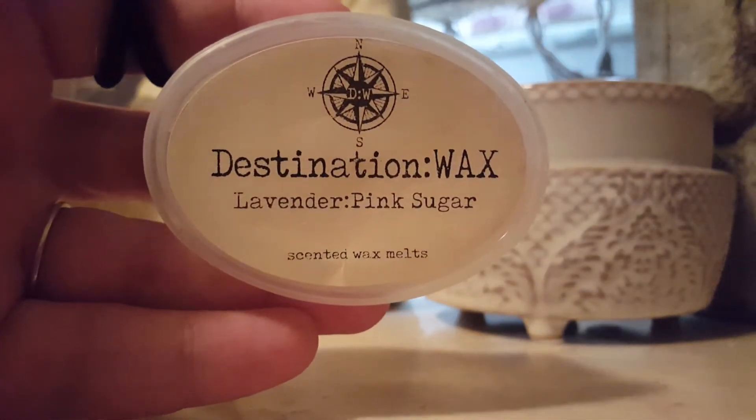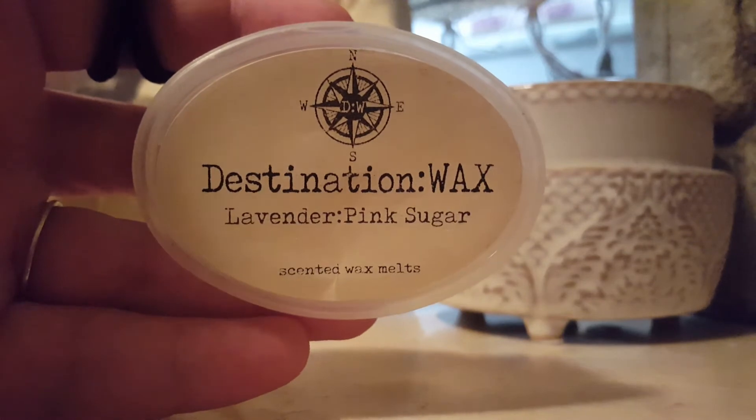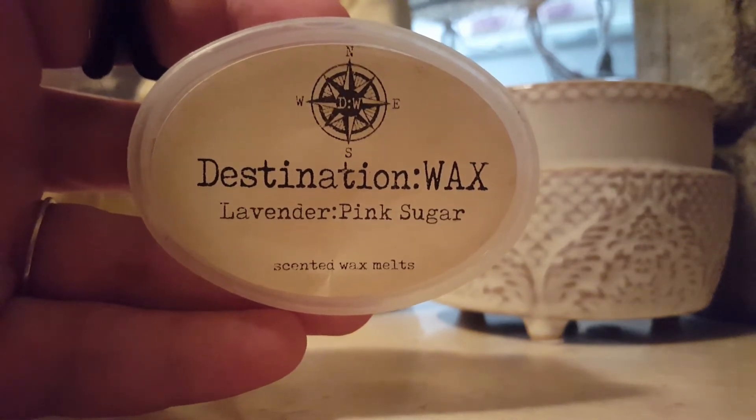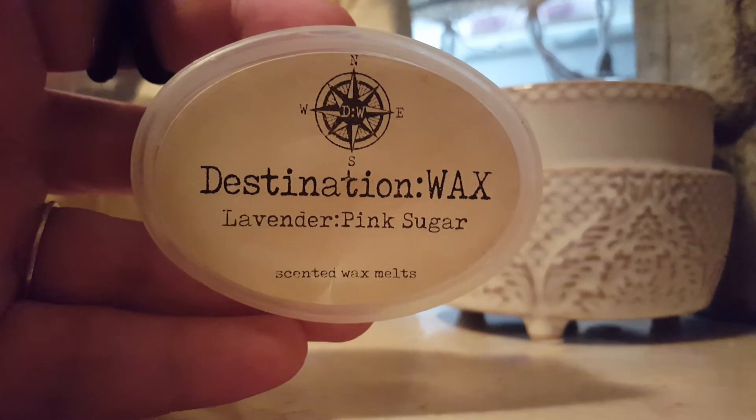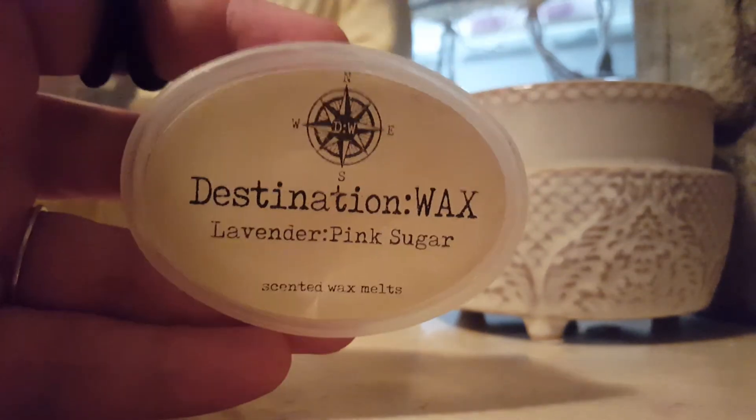Destination Wax Lavender Pink Sugar — oh my god, this scent is so good. It lasted a solid probably at least 10 to 12 hours strong. I melted this all day. Highly recommend if you like lavender — it's like an herbal, subtle lavender with the beautiful pink sugar. I highly recommend that one.